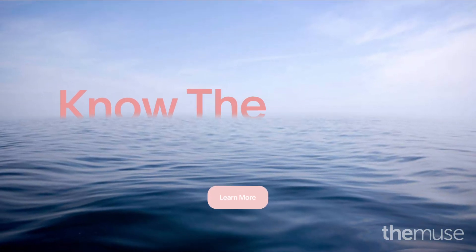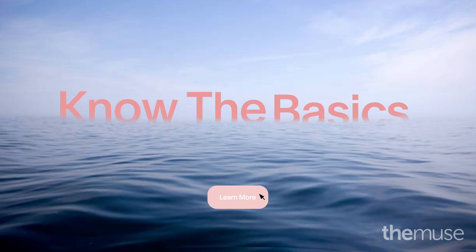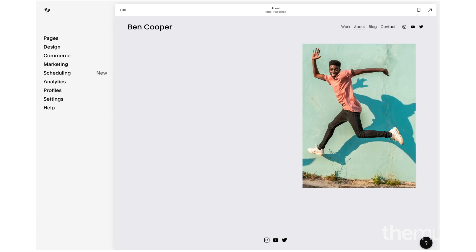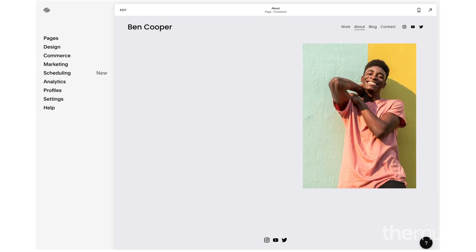If you're new to web design or don't have much time, just be sure to include these basic elements. First, choose a headshot to include in your about section and make sure it's professional and appropriate for the type of industry you want to work in.